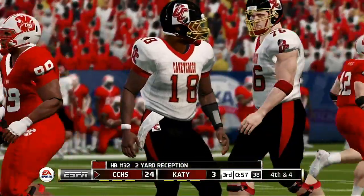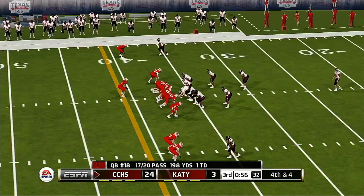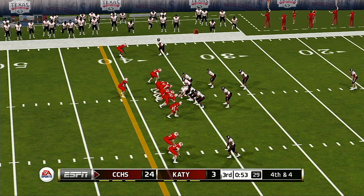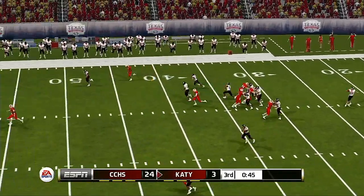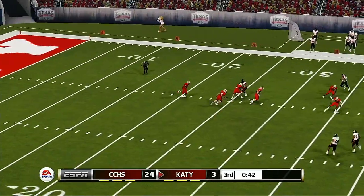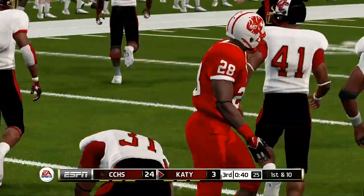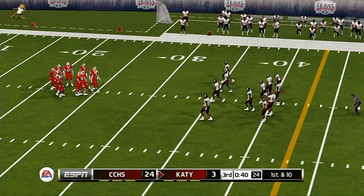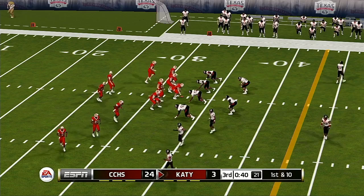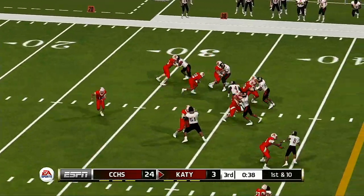He goes out of bounds at the 36. Taylor back deep to return, gets out to about the 32-yard line. Their last drive ended in a punt, so this quarterback's going to be looking for something better on this drive. If they're going to make a comeback in this game, it's going to have to start now — this offense has to get rolling.